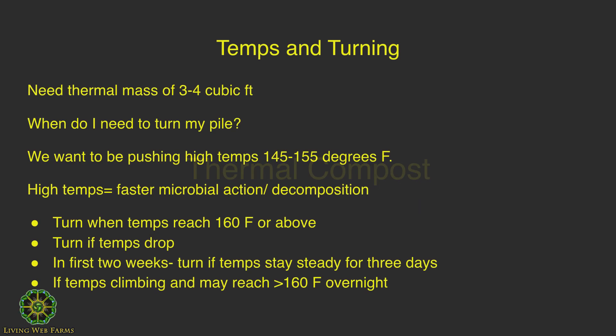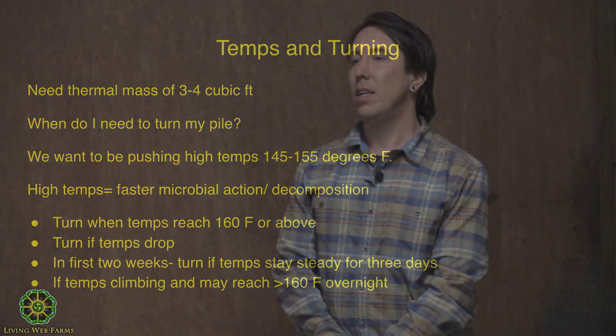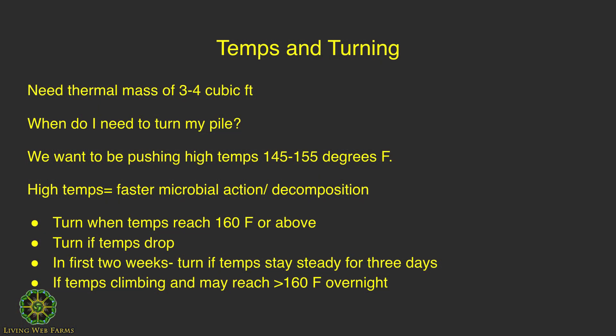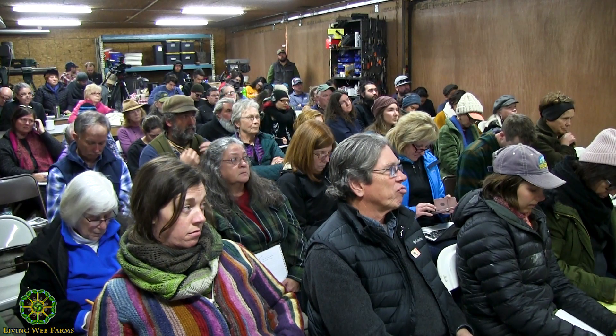With thermal composting, when you're trying to get a pile to heat up, you need at least three to four cubic feet of organic matter — thermal mass — to keep and maintain that heat. With the right ingredients, it doesn't matter what the temperature is outside; you'll still have temperatures of 130°F or above in the core. The main question is when to turn your pile. Books typically say every three days on average, and that does work out if you're watching temperatures closely. We want to push for high temps of 145 to 155°F for faster decomposition.